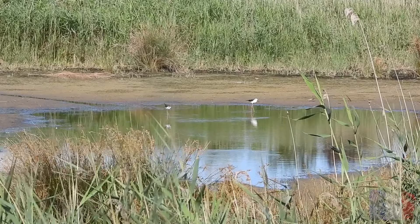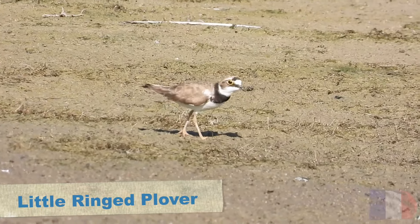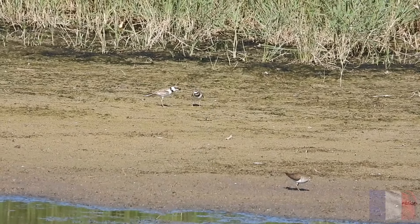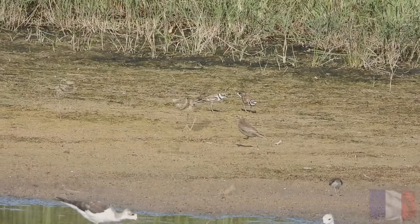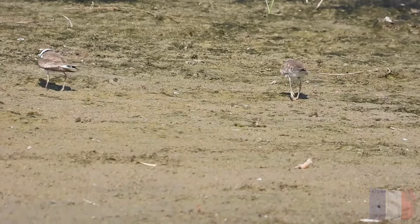Unfortunately I couldn't get any better footage than this because the hoopoe was spooked by a jogger. So I began the task of scanning the area trying to pick out the swamp hen. Many of the birds there were the same as last time, with the small waders being in abundance. This time there were two little ringed plovers that seemed to be having some kind of altercation, and eventually they ran off.